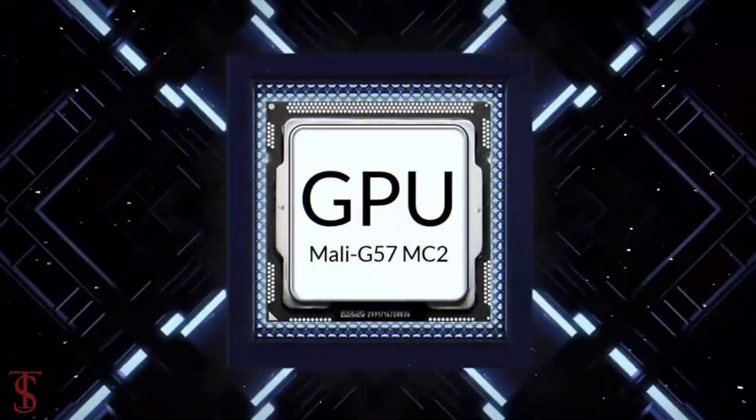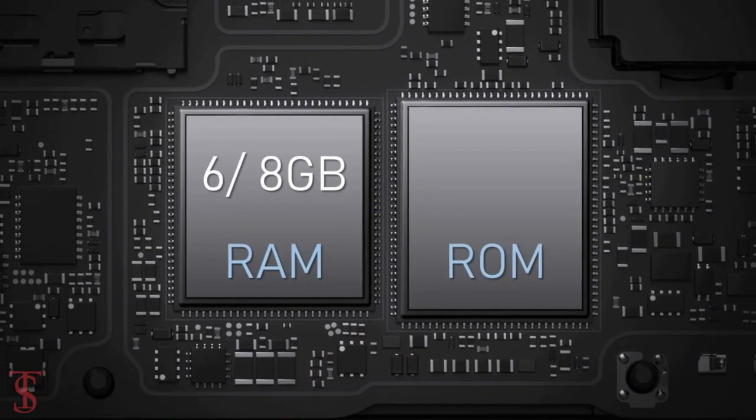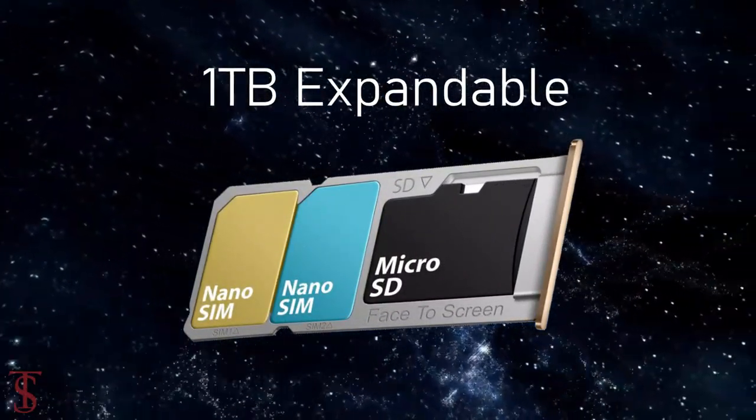The chipset is paired with a Mali-G57 MC2 GPU. The smartphone packs 6 or 8GB of RAM and 128GB of onboard storage, which is further expandable up to 1TB via a dedicated microSD card slot.